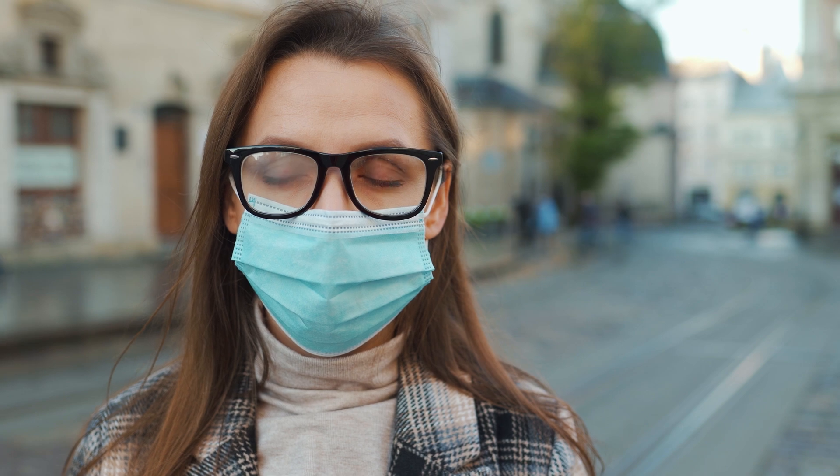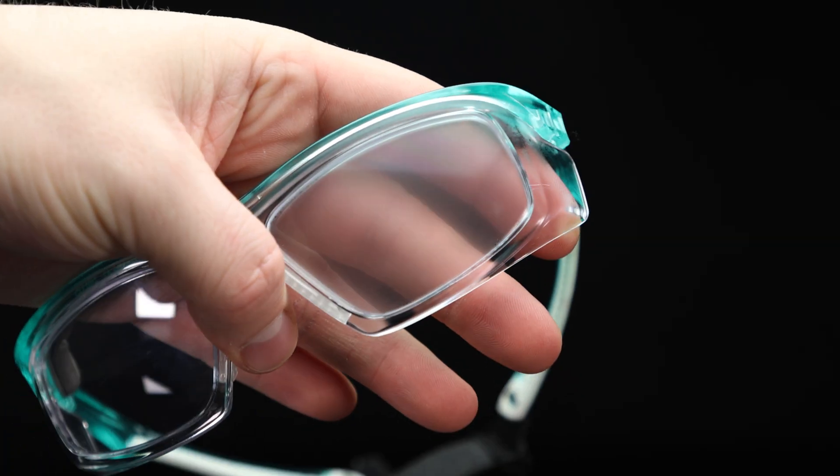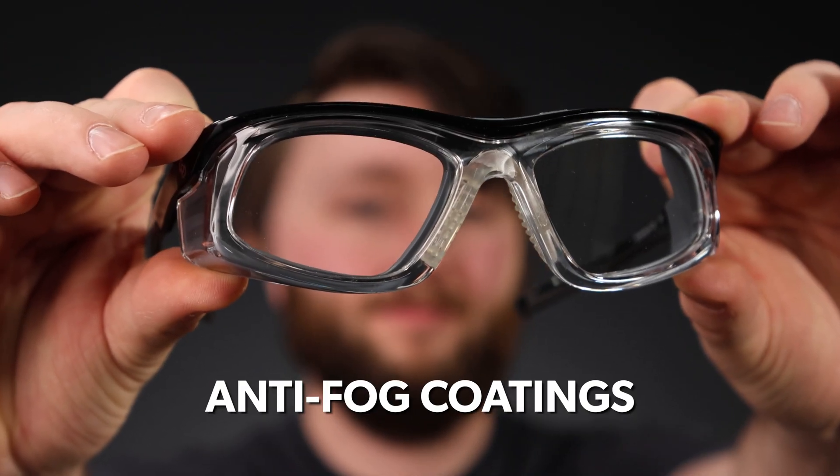Remember those chaotic days during COVID when masks were fogging up glasses left and right? While those days may be behind us, foggy glasses still plague many people in various situations, from fluctuating temperatures to sweaty manual labor. But there is a solution: anti-fog coatings.